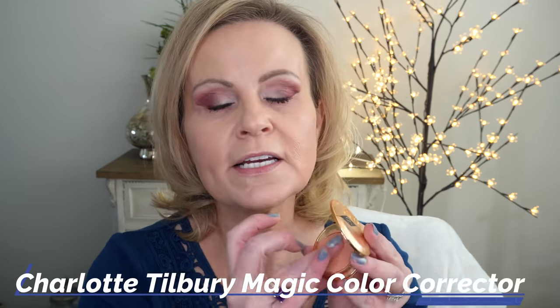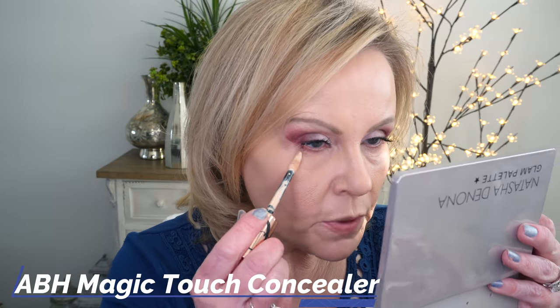Moving on - this is not my favorite color corrector but I'm trying to use it up, so I'm going to color correct right around my eyes just a little bit. The color corrector's done. I've been using my Cosas so much that I thought I'd try something different - this is the Anastasia Beverly Hills Magic Touch Concealer. I'm going to put a dot on the outer edge right there and work it almost to the inner corner. I love this, I think it's gorgeous.